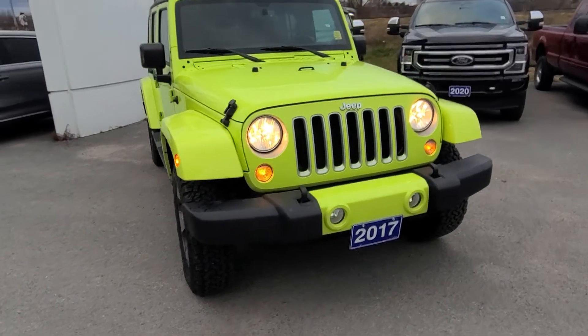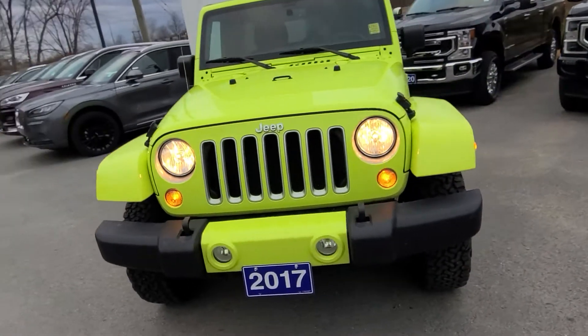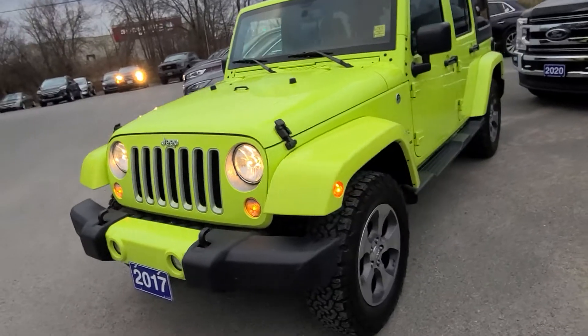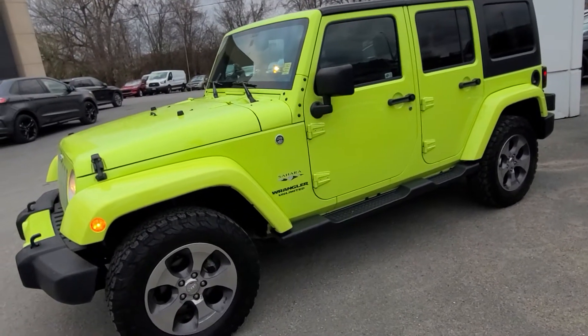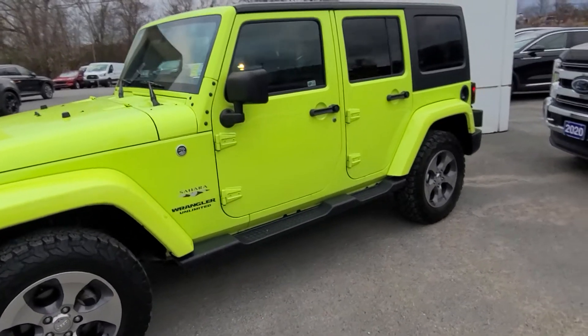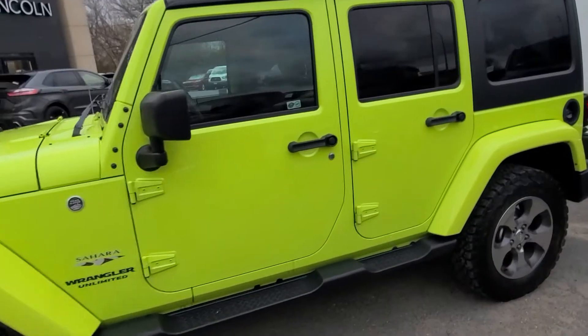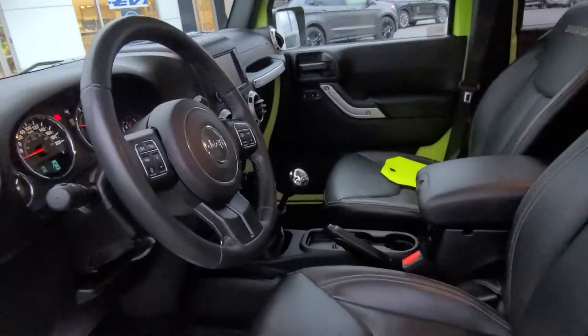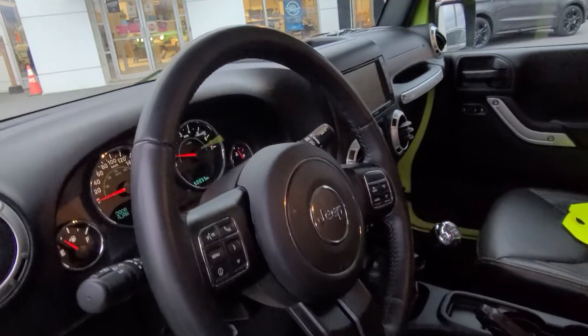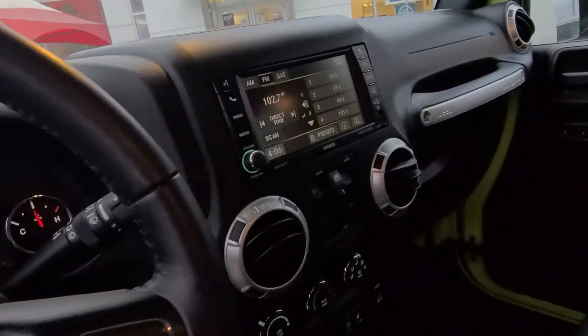Hey Lisa, it's Greg from Brayden Ford. I wanted to shoot a quick video for you — I would have had this out earlier but I was having processing problems on YouTube. This is our 2017 Wrangler that you inquired on. It's got 50k on it — beautiful vehicle, just looks brand new, pretty close to immaculate.